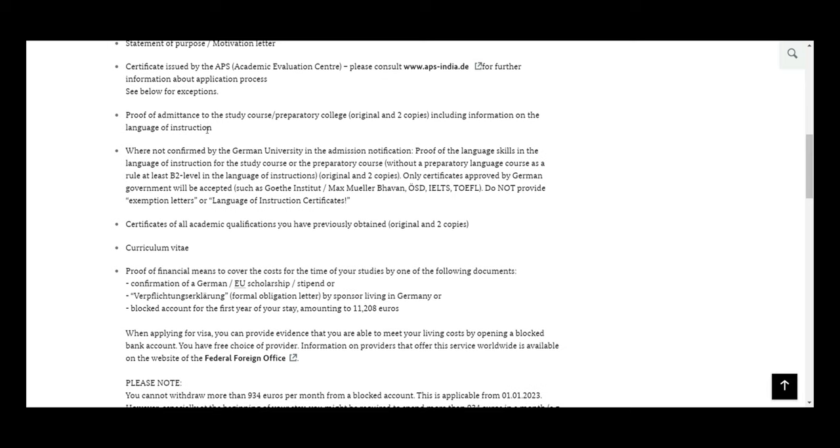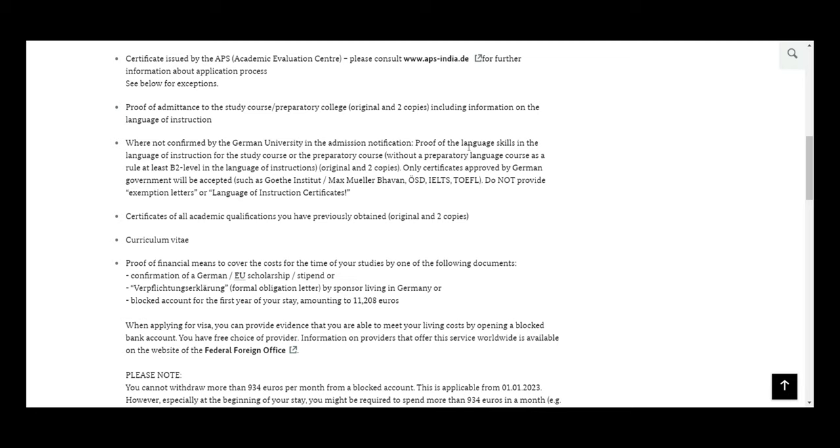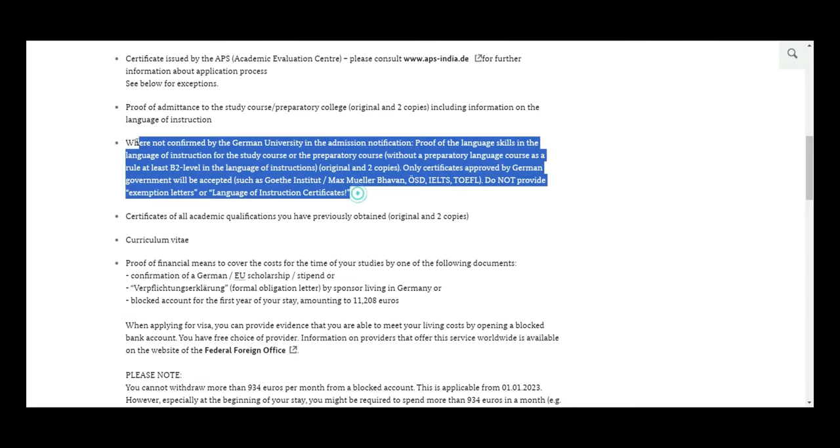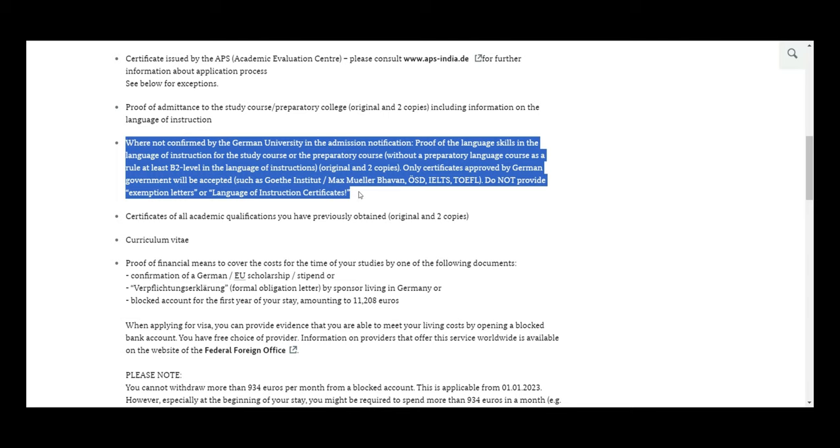The next document is your IELTS or TOEFL score as a language proficiency certificate. Some universities exempt students from this and accept a Language of Instruction certificate from your bachelor's — but for VFS, try to have at least one language proficiency document to be on the safe side.